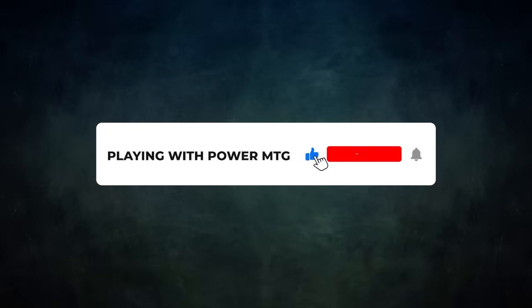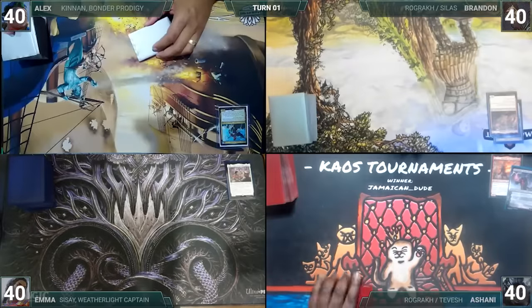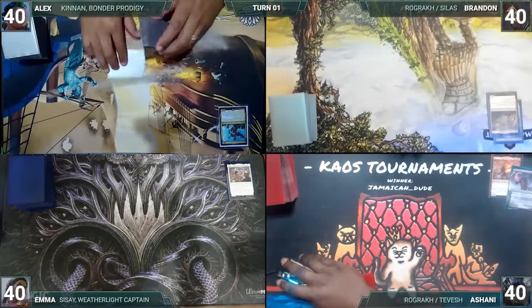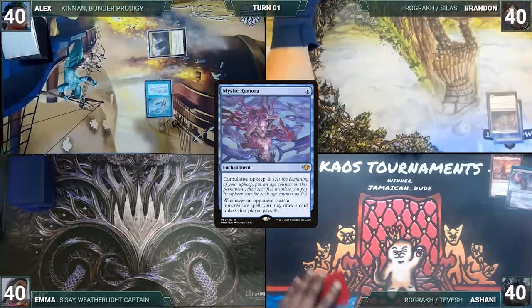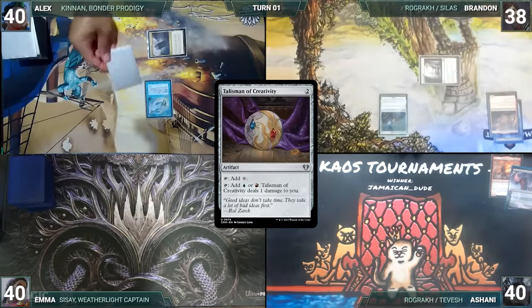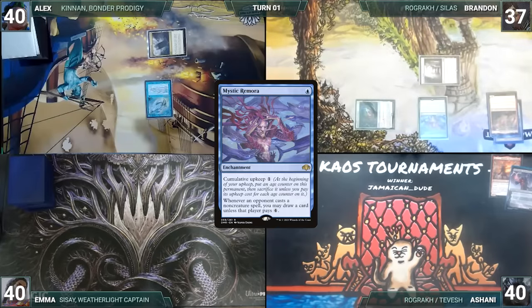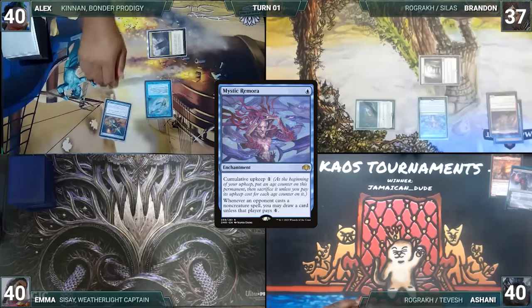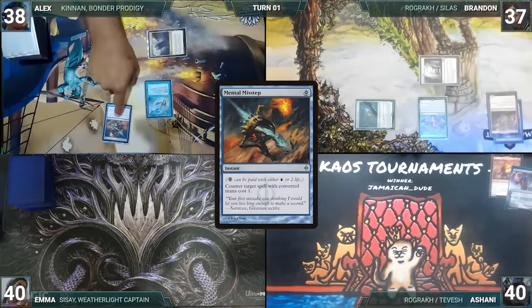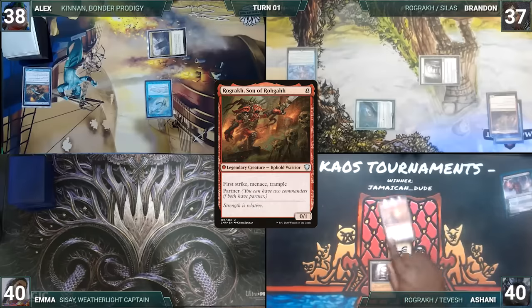Without further ado, let's kick off this harrowing happening of hectic Hellriders. Alyx spun the card on his finger the longest and gets to start us off. Alex draws a card for turn and plays a Command Tower, then casts a Mystic Remora and passes. Brandon draws and plays an Ancient Tomb, taps it to cast Talisman of Creativity — Remora triggers and Alex draws. Brandon then attempts to cast a Mystic Remora of his own. Alex draws off Remora and, in response, pays two life to cast Mental Misstep, countering Brandon's Remora. Brandon grumbles and ships the turn to Ashani, who draws and plays an Ancient Tomb, then casts his commander Rograkh, Son of Rohgahh.